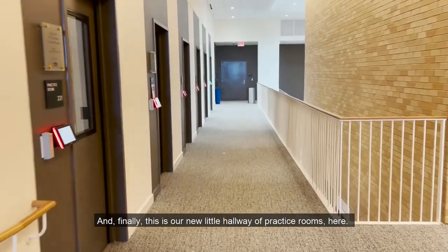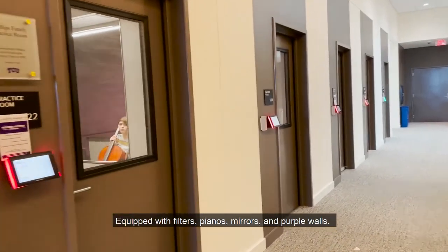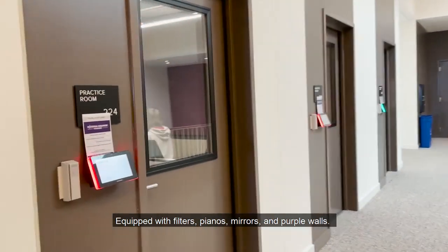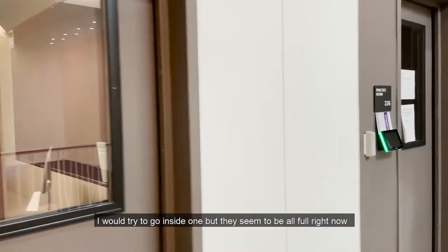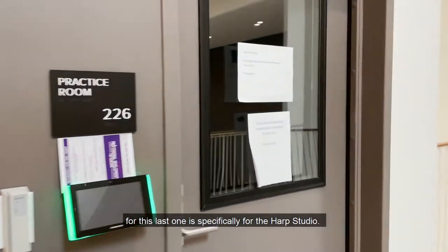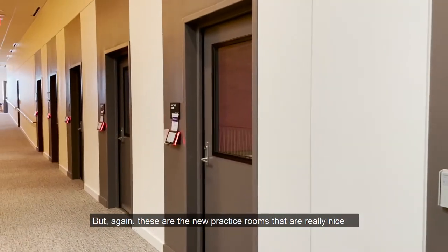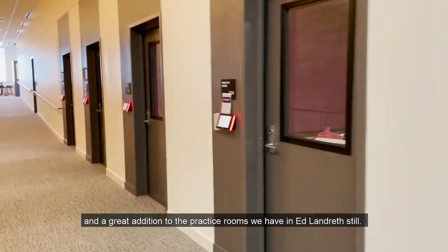And finally, this is our new little hallway of practice rooms here, equipped with filters, pianos, mirrors, and purple walls. I would try to go inside one, but they seem to be all full right now. This last one is specifically for the harp studio. These are the new practice rooms that are really nice and a great addition to the practice rooms we already have.